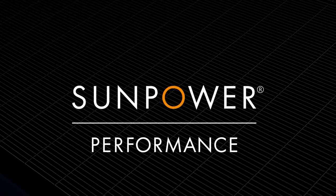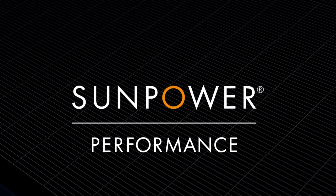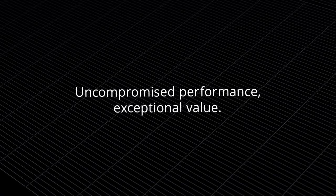SunPower Performance Solar Panels. Uncompromised performance, exceptional value.